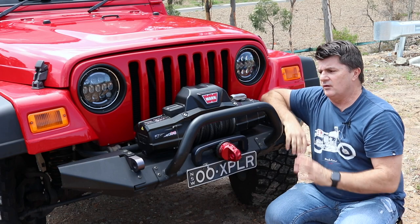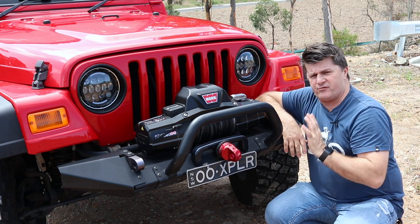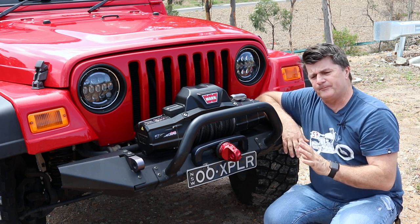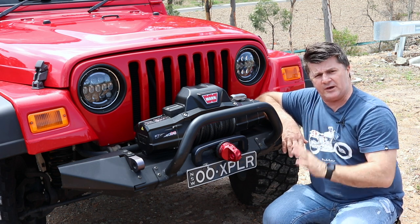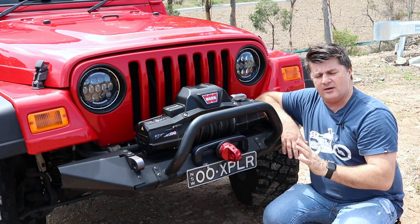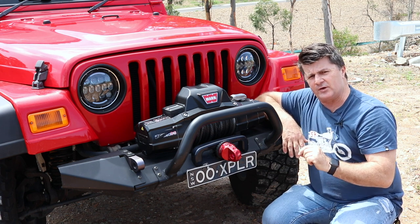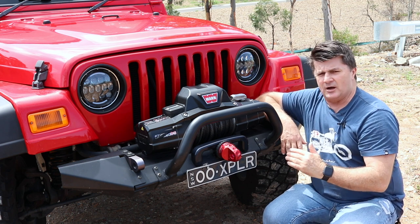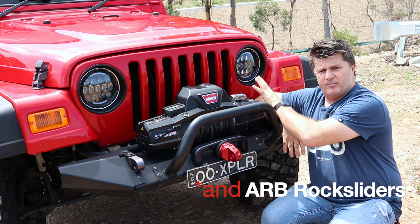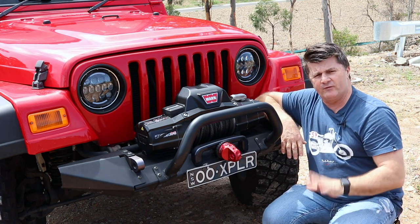The Warn winch is another high quality item purchased through ARB locally. Anything ARB I find is better if I purchase locally. As I'm a member of a four-wheel drive club, I get a four-wheel drive club discount through ARB, which brings the cost down. The suspension, the rear bar and the winch have all been purchased through ARB with a club discount, and I've been really happy with all of those items.